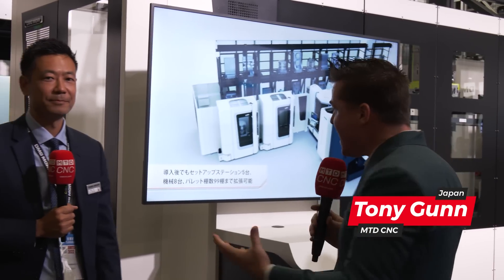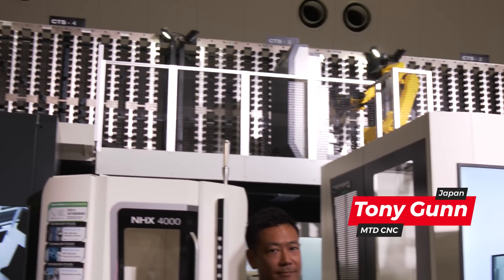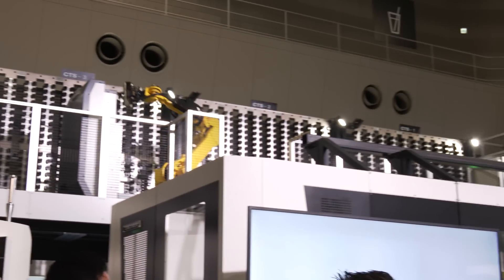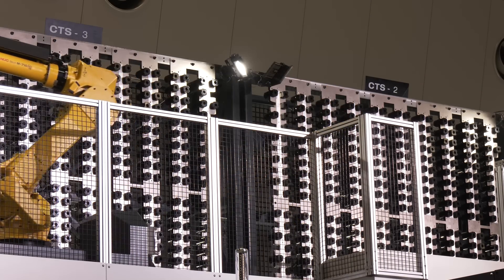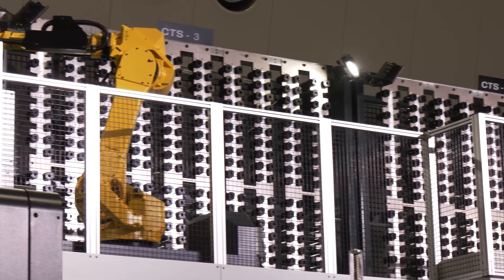Guys, I have something so amazing to share with you today. I'm with my buddy Shun. This is something that you might not believe. If our camera guy points up, this is 1,600 tools ready for your automation cell with 12 pallets from a system created by DMG Mori — no outside source coming in, the integration is perfect. Shun, let's talk about this system and how it can help the customers.